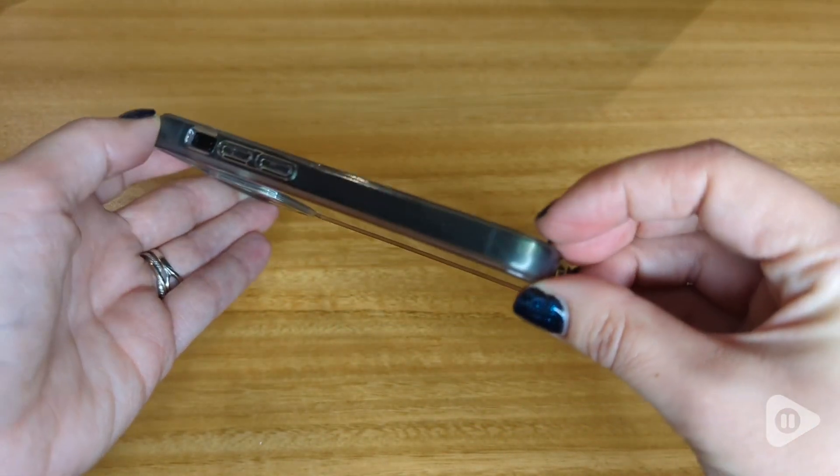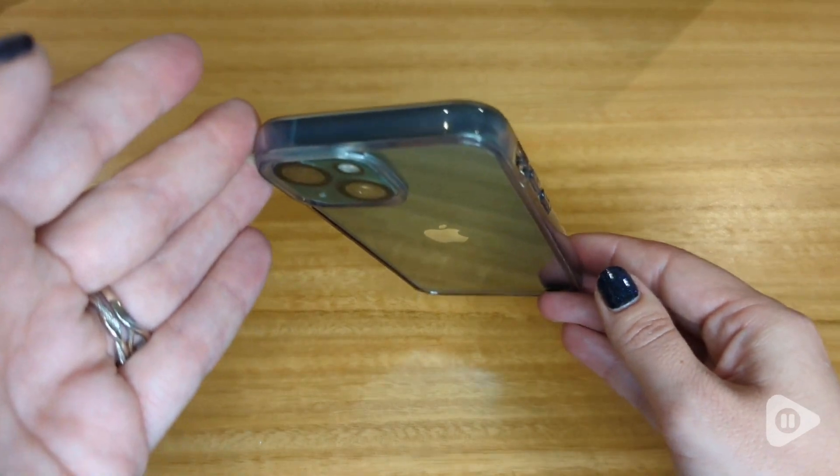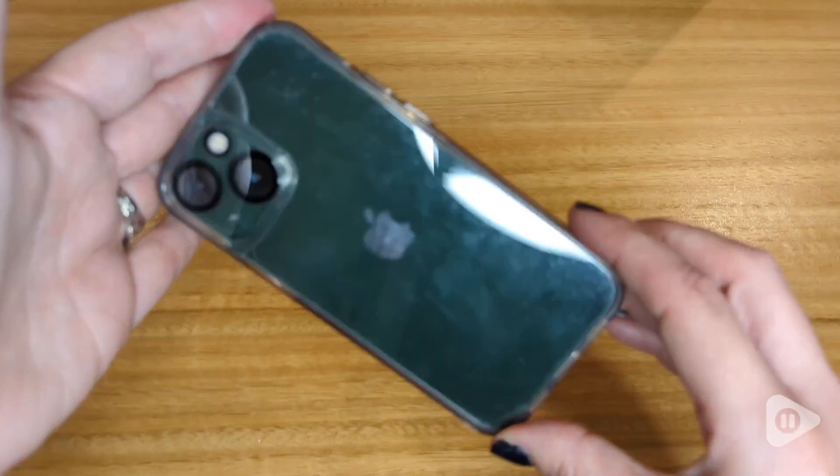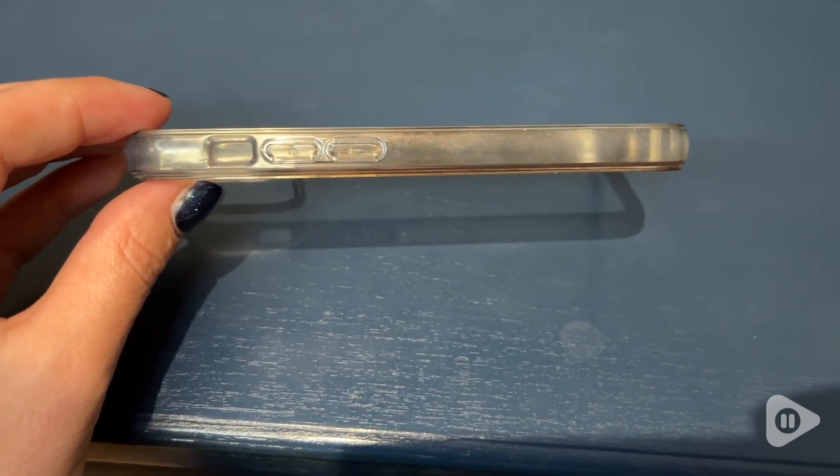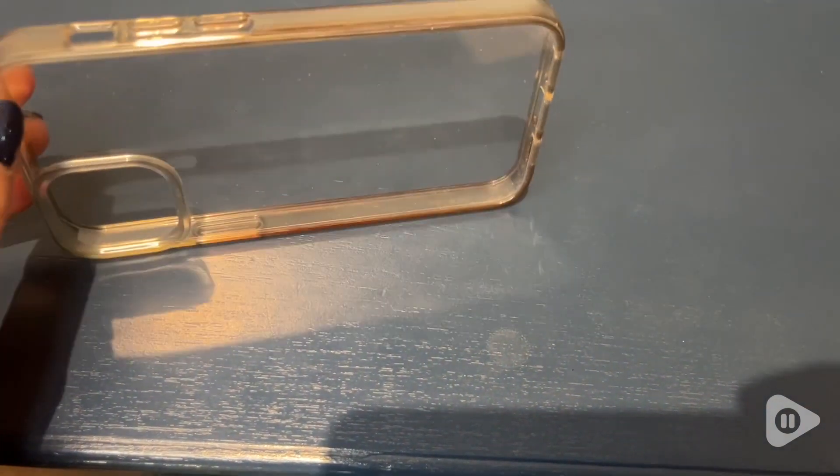I also like the clear color. I got just the color that I wanted for my iPhone 13 and I wanted to be able to show that off, so I love that you can see the full phone through this case.